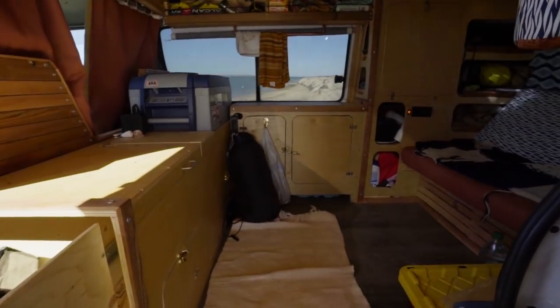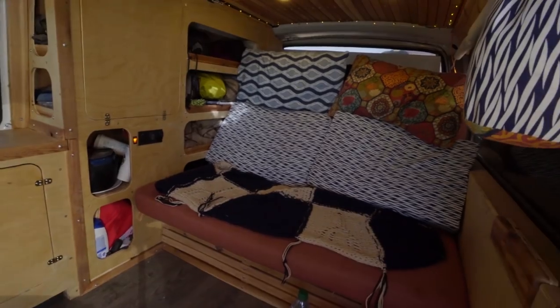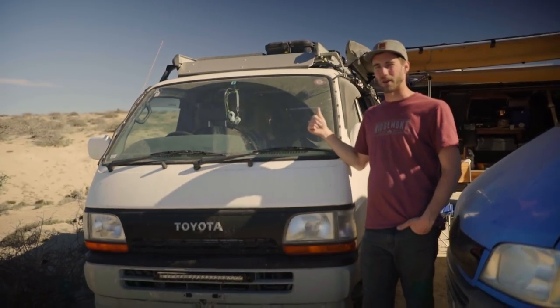It was like eight hours a day, seven days a week, and in a month and a half it turned into this. This is my 1998 Toyota HiAce.